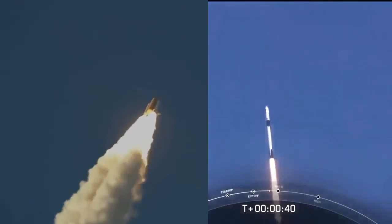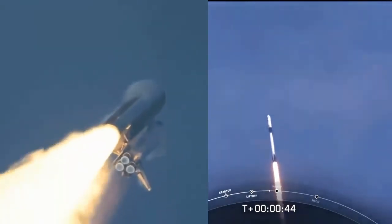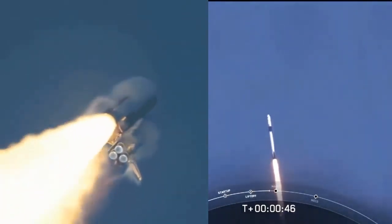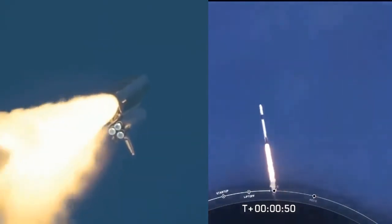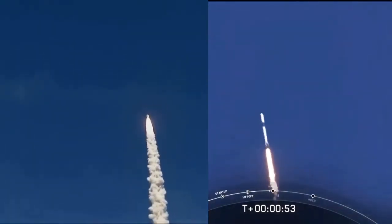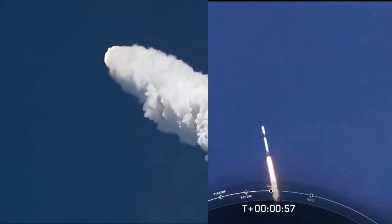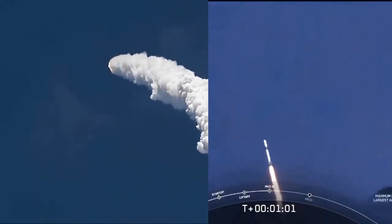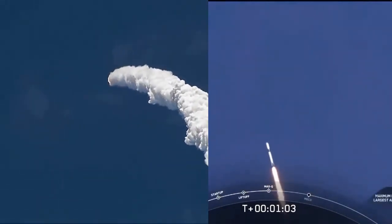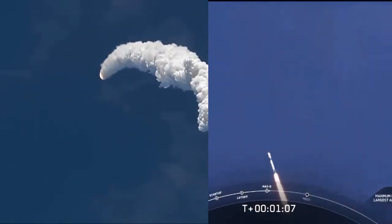Engines at 67% of rated thrust. We're throttling down as expected. We're in the throttle bucket. Reports say all systems are go. Vehicle is supersonic — we've exceeded Mach 1 on the Falcon 9.